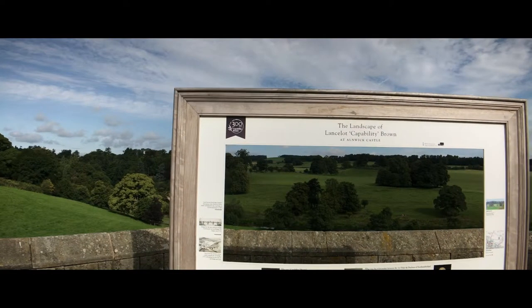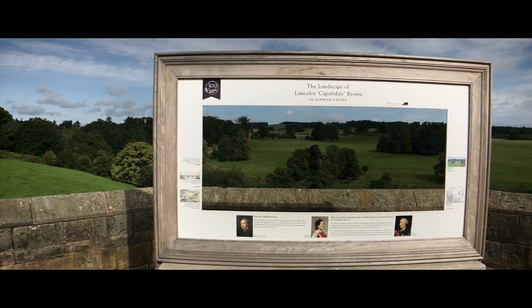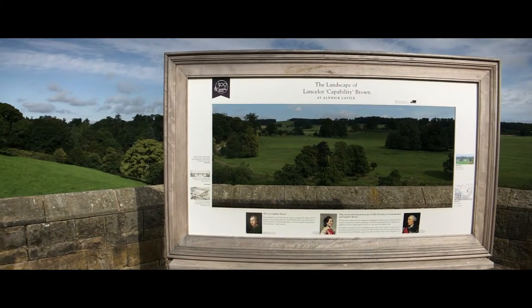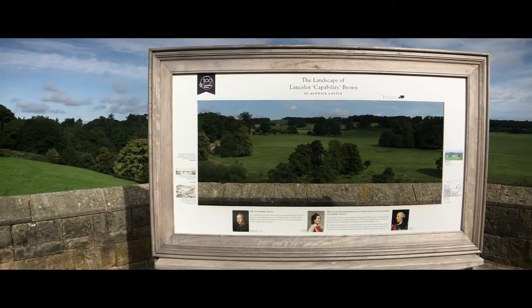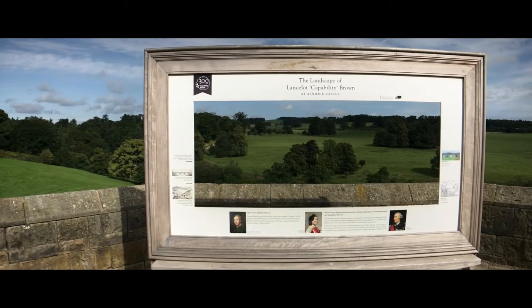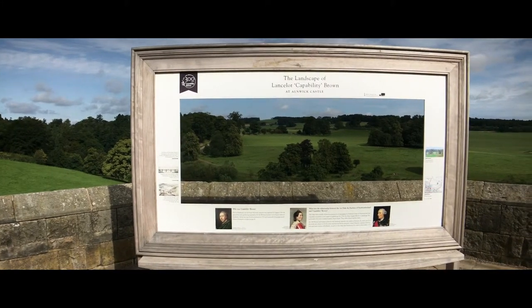A very interesting feature here is that they have these picture frames up and they represent landscapes as they were painted by Lancelot Capability Brown. I've never seen anything like this. It's really quite cool — you just look through it and you can see the landscape as he saw it and painted it. Of course without the little red car out there, but still it's pretty amazing.